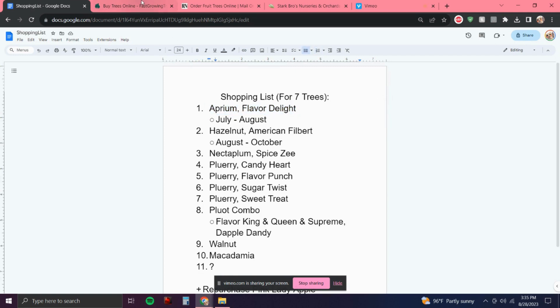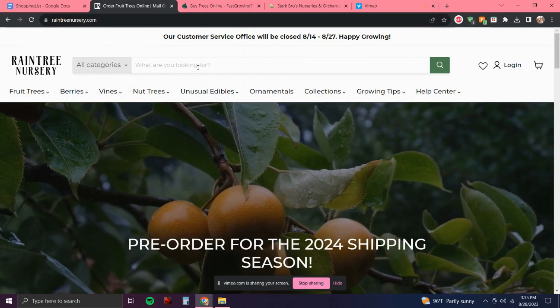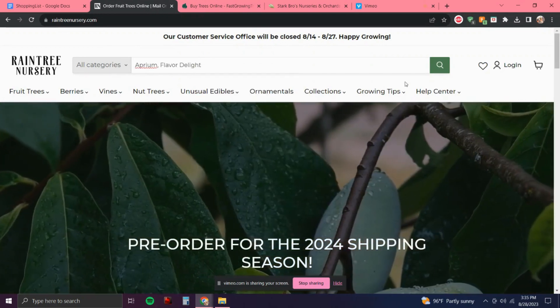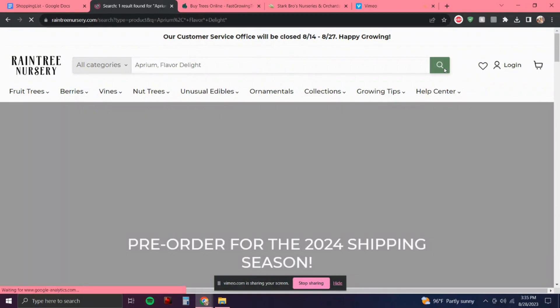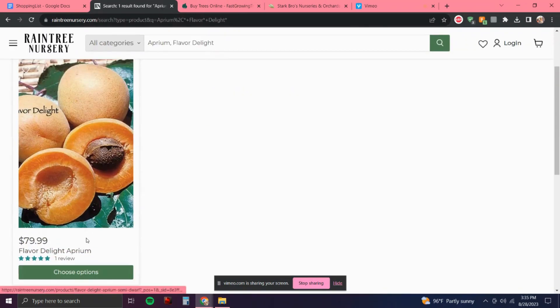First thing is an Aprium. I did want to try some other hybrids so I decided to throw an Aprium in there. I chose this one because even though Rain Tree says in the description that it produces in July...